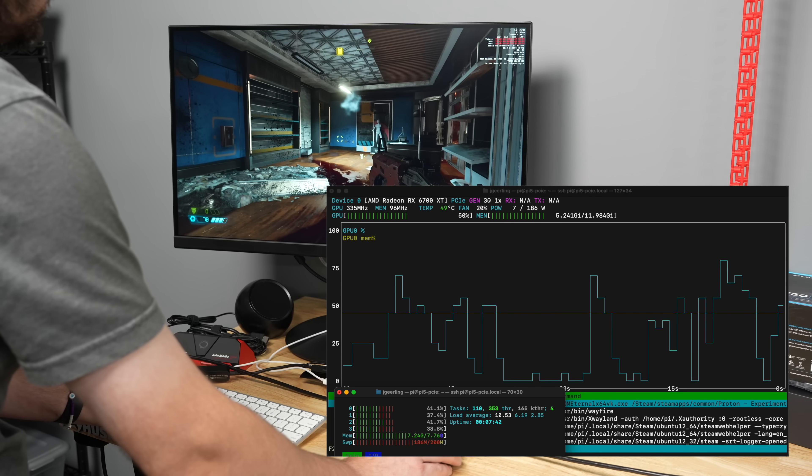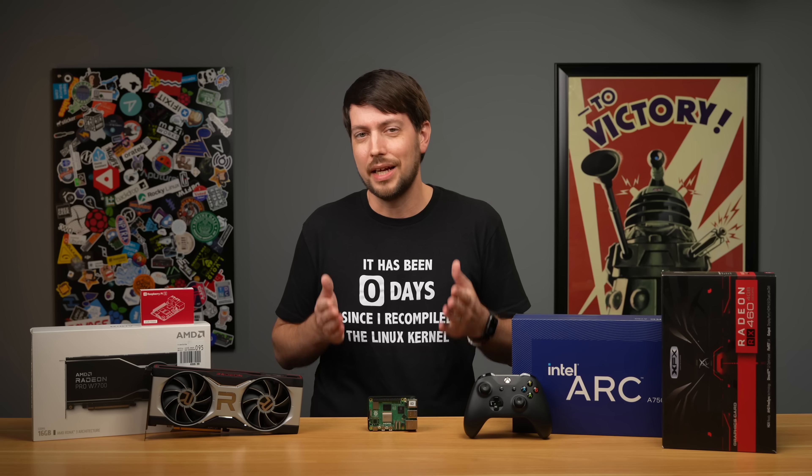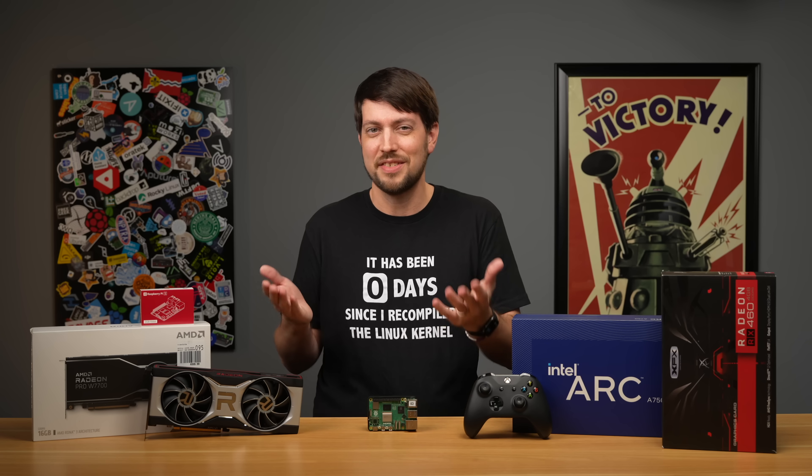The CPU was constantly hitting 100%, and system RAM usage was also high. A lot of modern games aren't made for 8GB of RAM, and they're also not made to be light on the wallet.